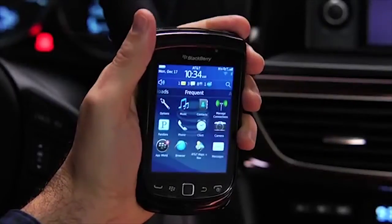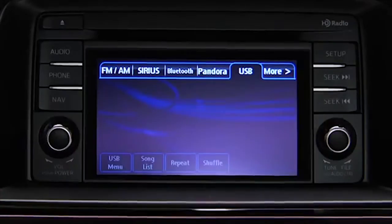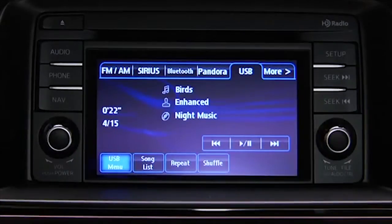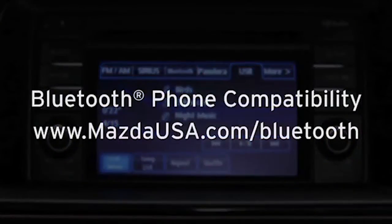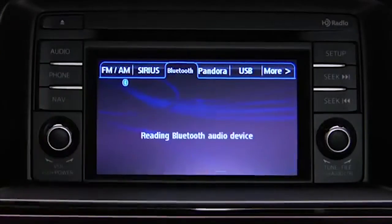Turn on the paired Bluetooth phone with audio streaming profile and the vehicle audio system. To determine phone compatibility with Bluetooth audio streaming, go to MazdaUSA.com slash Bluetooth. To start playback, touch the Bluetooth on-screen tab.